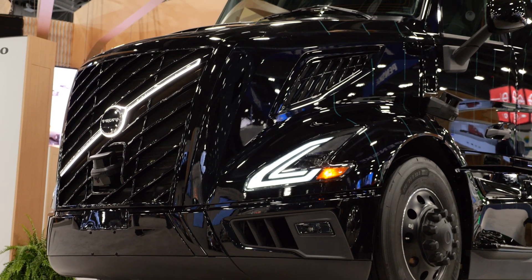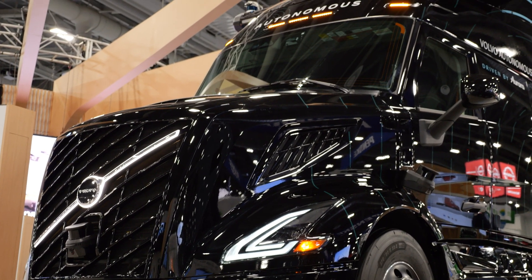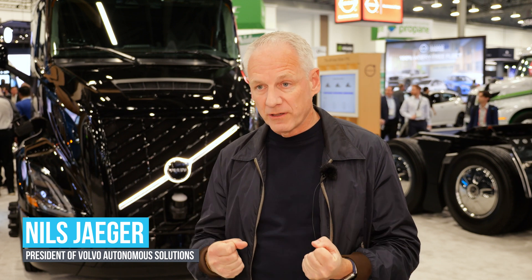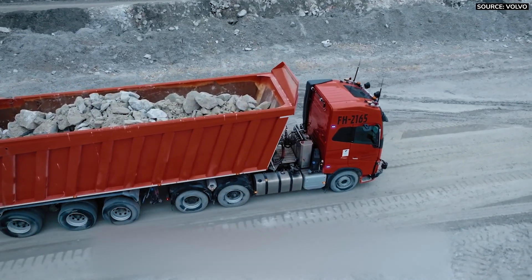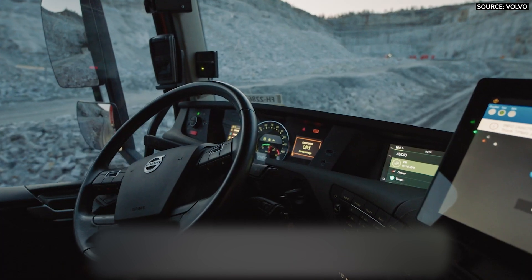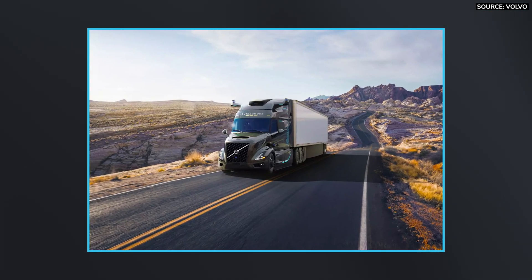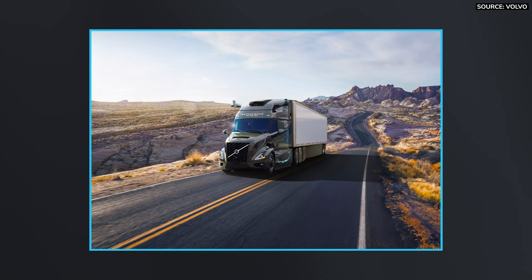Despite how safe this truck may be, will it really be operated with no human intervention? In the initial period, we will operate with a safety driver. But at a certain point, when we have everything in place and know that we are safe, the safety driver can be removed — and that is a very important step. We have actually achieved this already in Europe in the mining segment, and now the big next step is to bring autonomy to the US and to the on-highway segment.